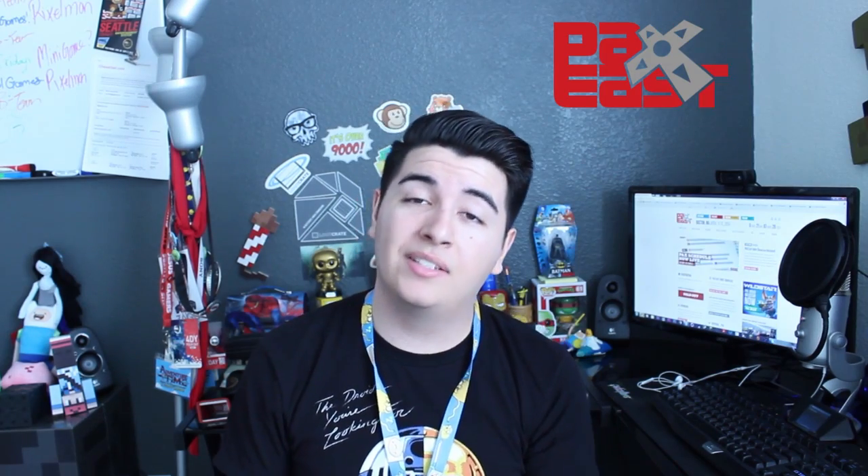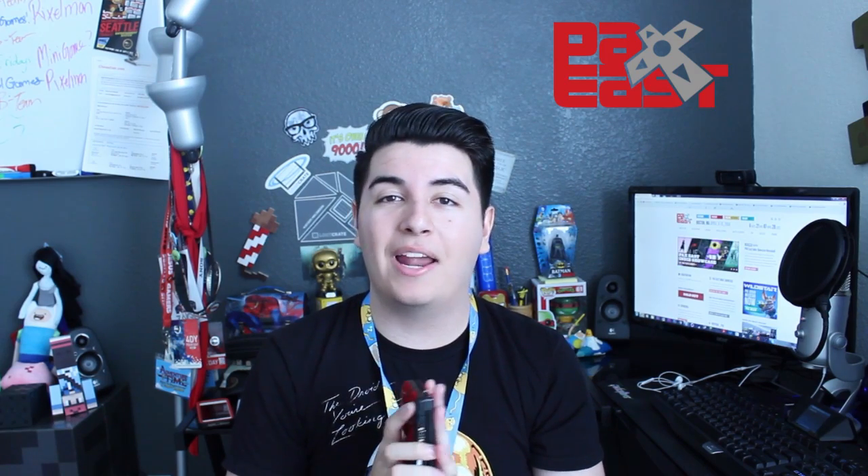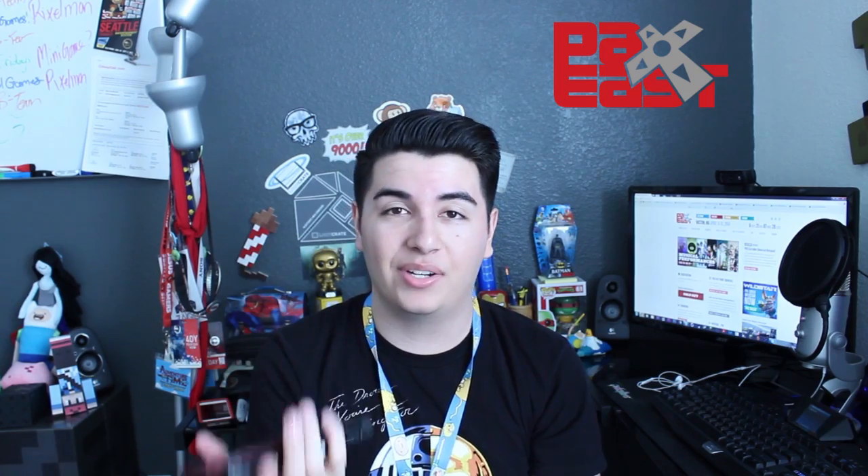Another cool thing to bring to PAX is a 3DS or any handheld console — a DS, PS Vita, whatever. A lot of people bring their handheld consoles to conventions, meet other people, and play together. I play Pokemon on the 3DS — that's the only one, I'm not gonna lie. Bring your handheld console and play with your new friends at the convention. It's really fun; you never know what you might end up doing.